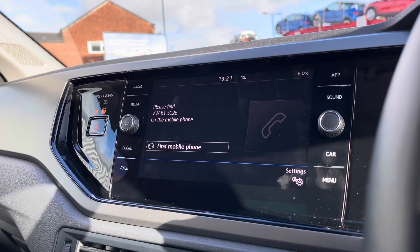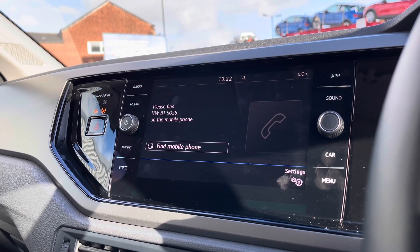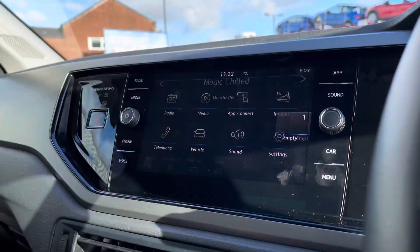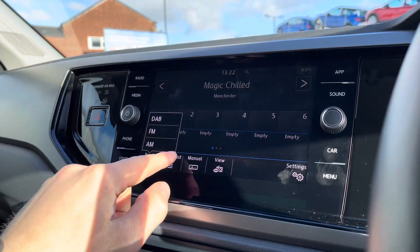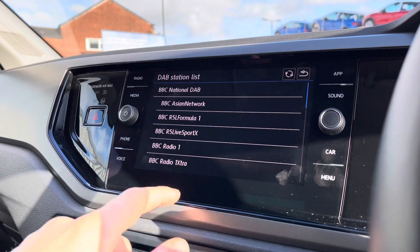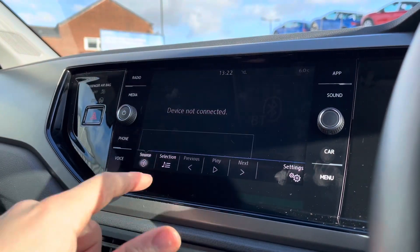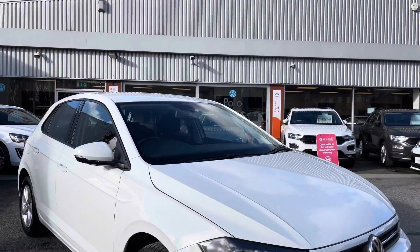Going into Telephone, you can make calls directly through the car via Bluetooth, and this also works in conjunction with the voice command functionality, adding an overall layer of safety to your driving experience. Going into your radio controls, you get access to DAB, FM and AM station lists, offering a wide range of stations. In the media controls you can also listen to music directly through the car via Bluetooth audio to keep yourself entertained on every journey.